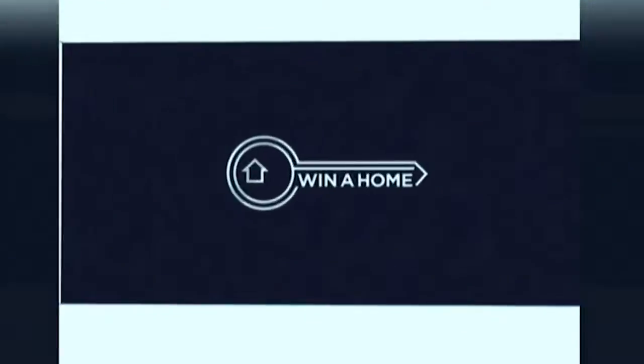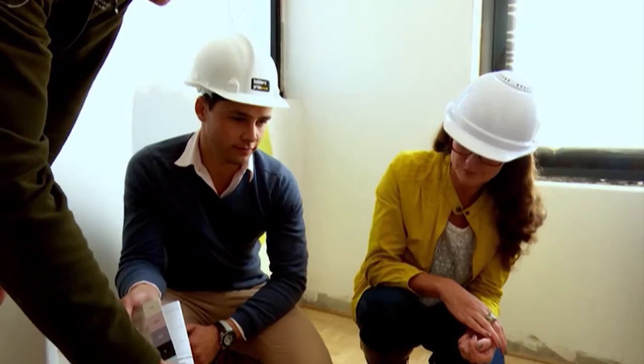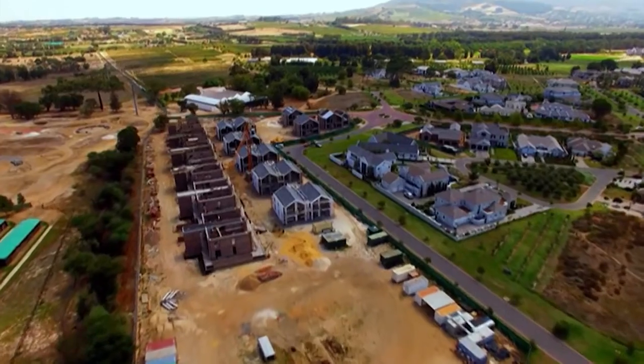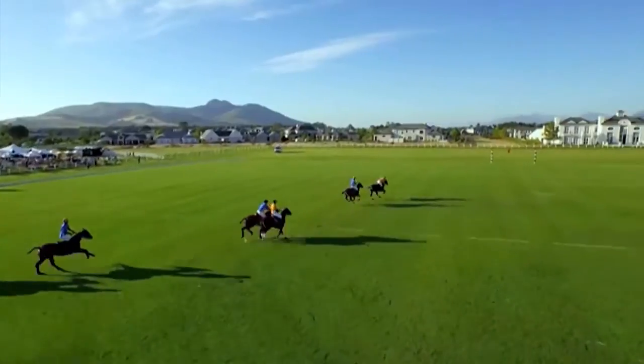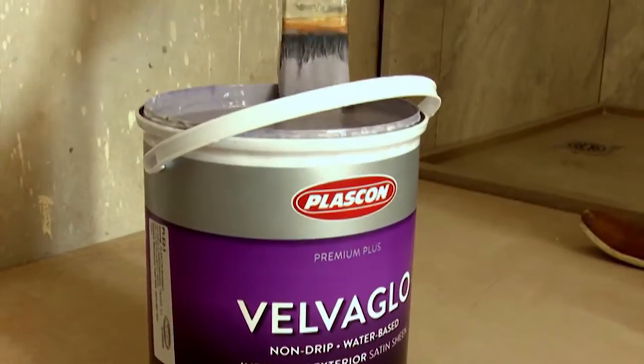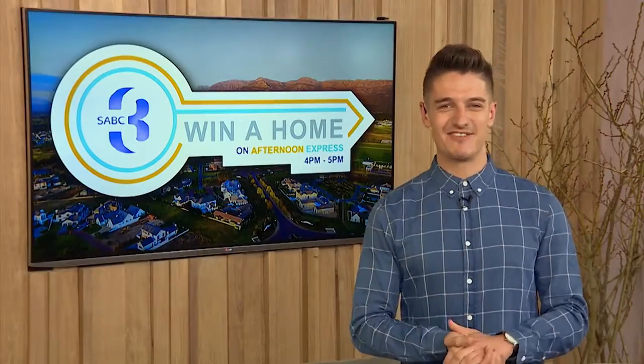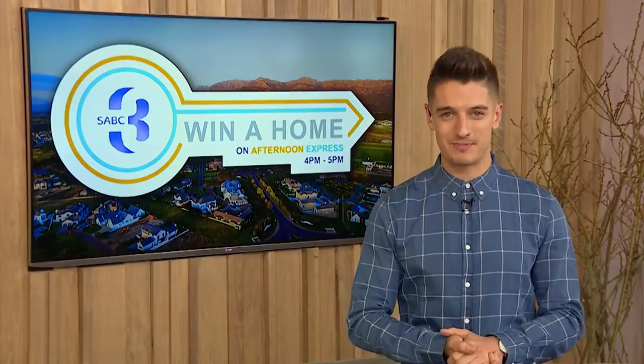Express Yourself. Win a home on Afternoon Express where three design contestants are turning three empty properties at Valdivier Estate in the Cape Winelands into dream homes using finishes provided by Caesarstone and Plascon. Vote for your favorite and you could win. It's time for Win a Home on Afternoon Express.